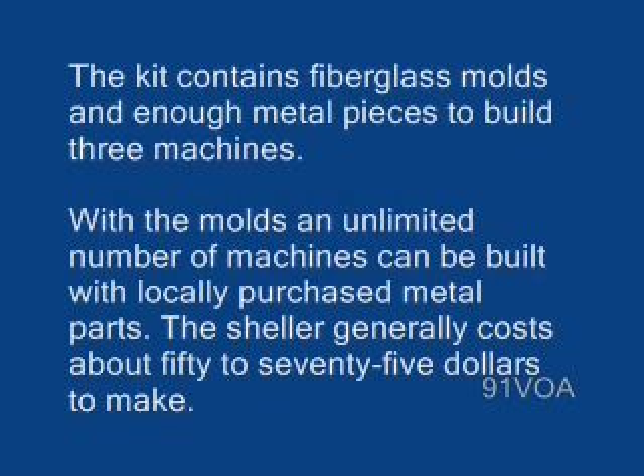With the molds, an unlimited number of machines can be built with locally purchased metal parts. The sheller generally costs about $50 to $75 to make.